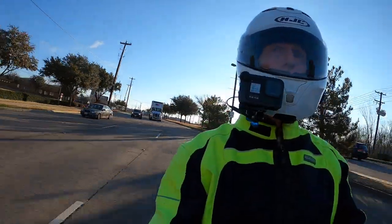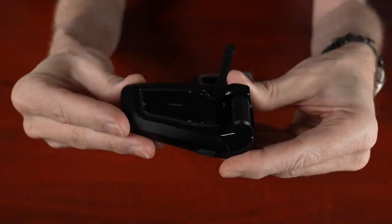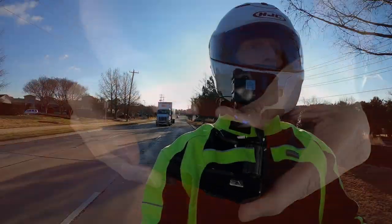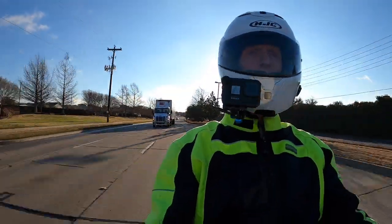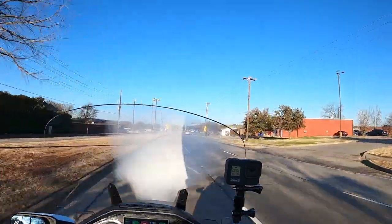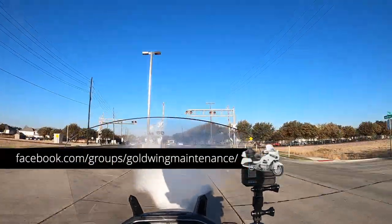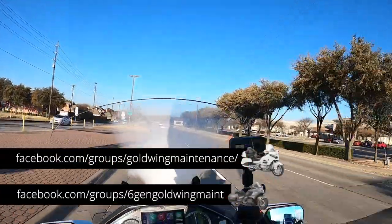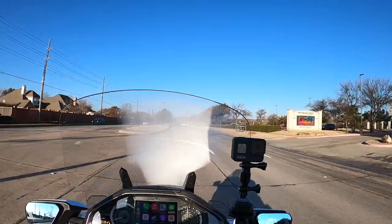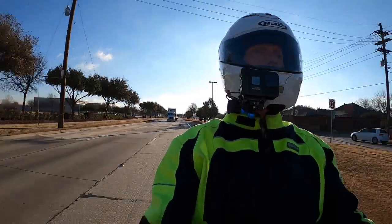This is my first time to ride with the Cardo Pack Talk Black. Cardo sent me the Pack Talk Black to review and I will have my video on it hopefully in a day or two — I'm in the editing process now. It basically works just like the Pack Talk Bold, but there are some differences between the Pack Talk Black and the Pack Talk Bold. Check out my video to find out what those differences are.